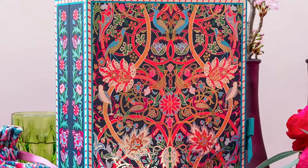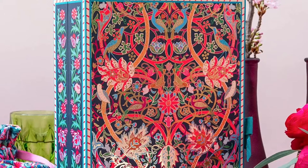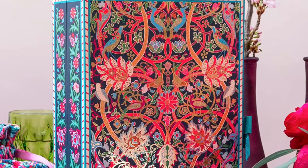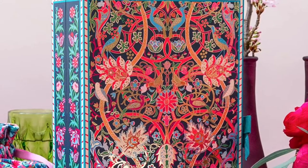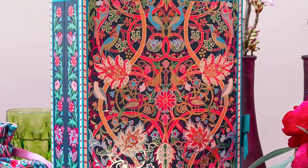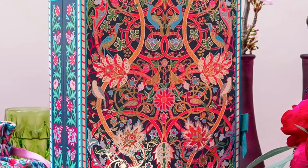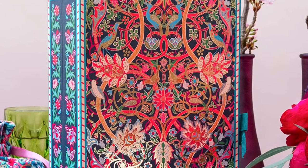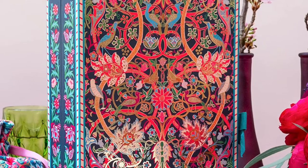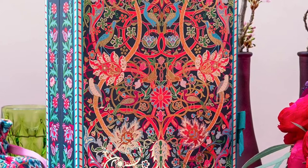Bring beauty to advent with this giftable William Morris At Home 2022 Beauty Advent Calendar — 24 feel-good treats for hands, bath, and body, scented with five signature fragrances. Behind each door is a treat a day. Discover inside: fragrant bath additives, three bath fizzers, four relaxing bath salt sachets, uplifting scented foaming scents, and four gentle hand and body washes.